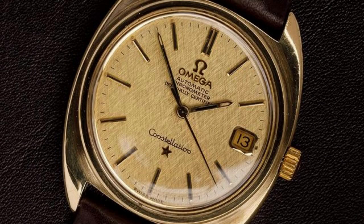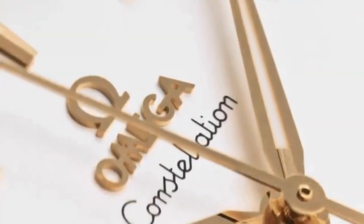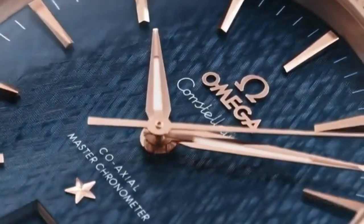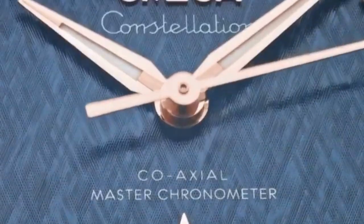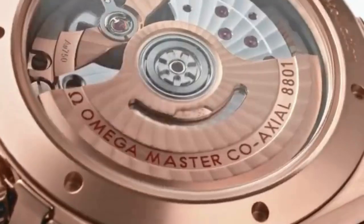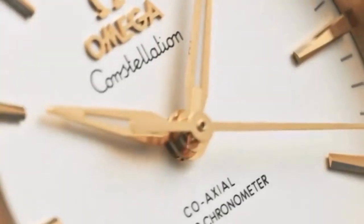Number 3 is Constellation. The Omega Constellation collection is known for its elegance, precision, and luxury design. One of the prominent features of the Constellation watches is the star symbol on the dial, which represents the brand's commitment to precision and quality.